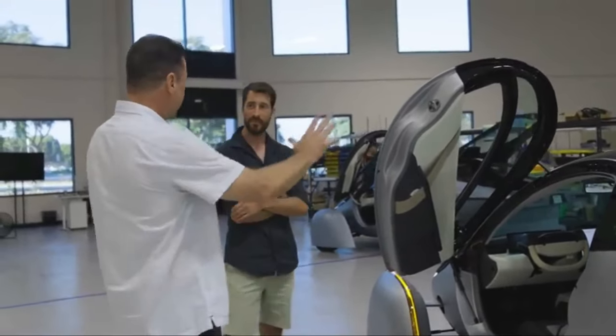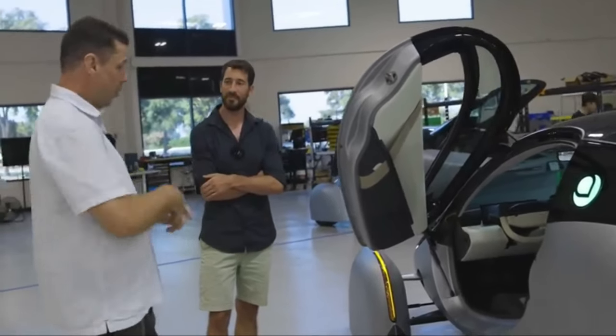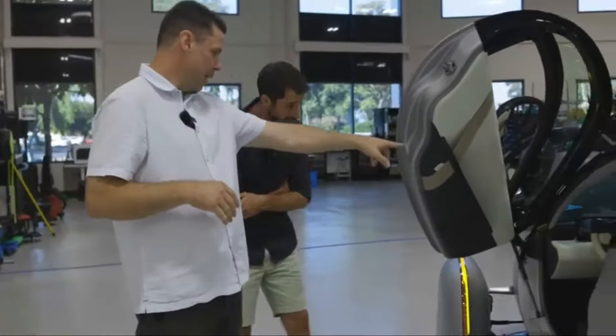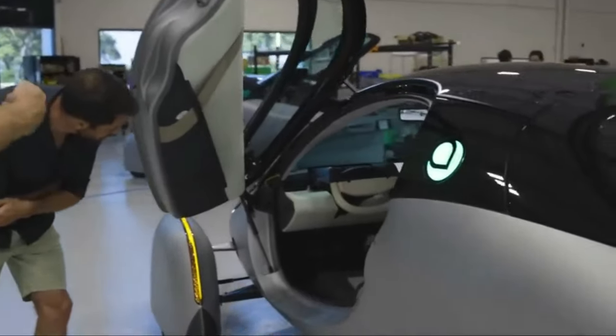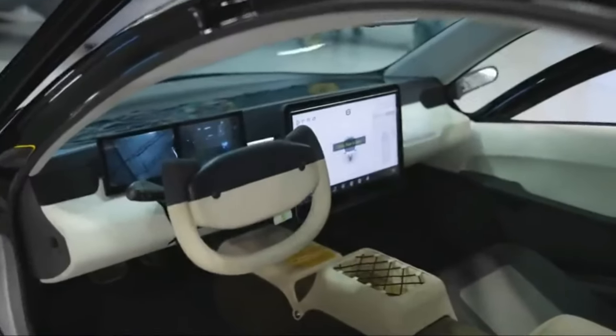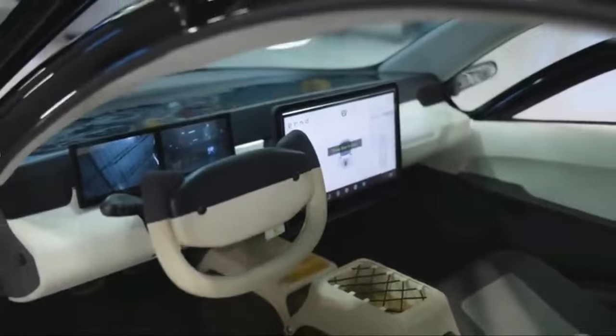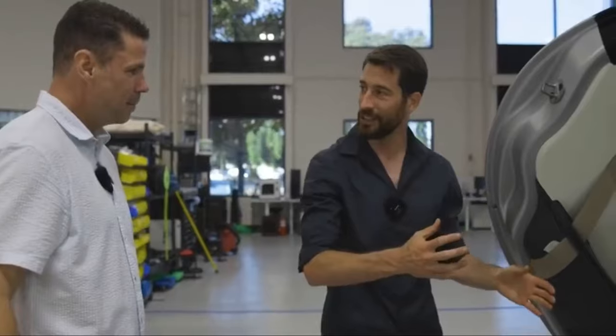As Aptera continues to make strides towards production, anticipation for the Solar EV is mounting among electric vehicle enthusiasts and eco-conscious consumers. With its innovative design, sustainable features, and commitment to performance, the Aptera Solar EV has the potential to revolutionize the electric vehicle market and pave the way for a greener future on the roads.